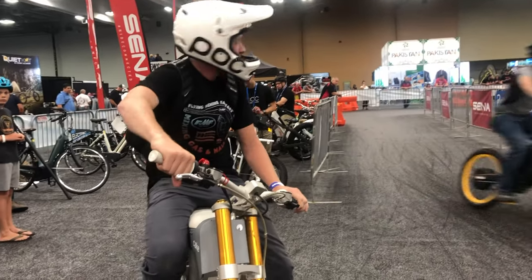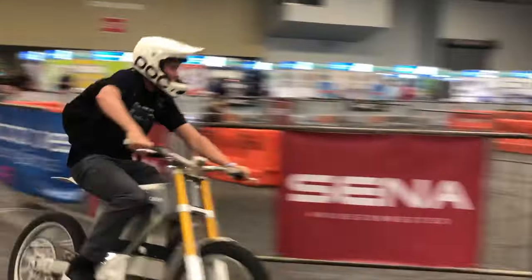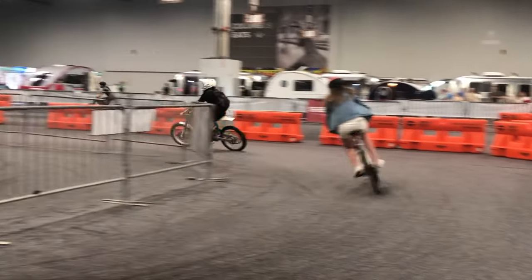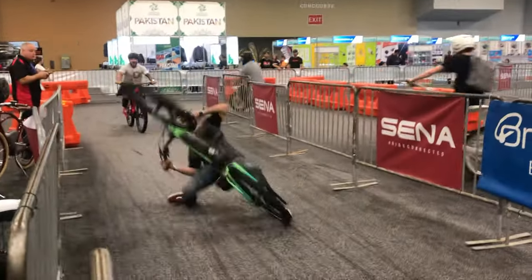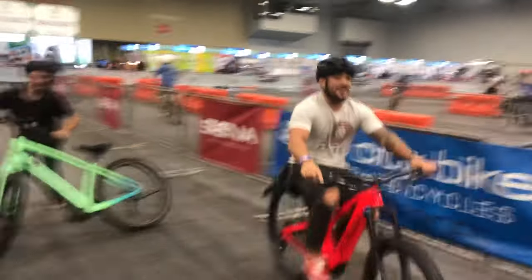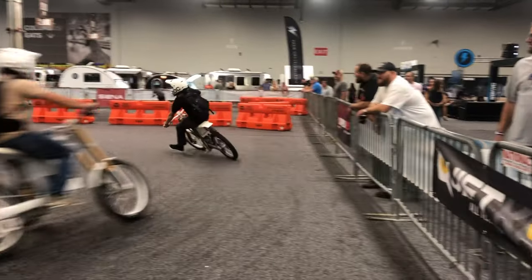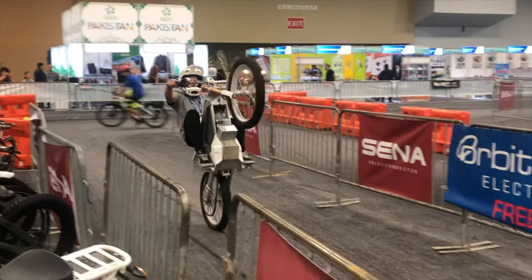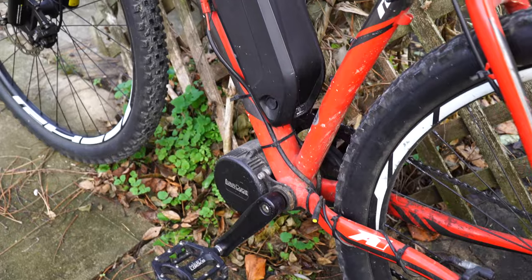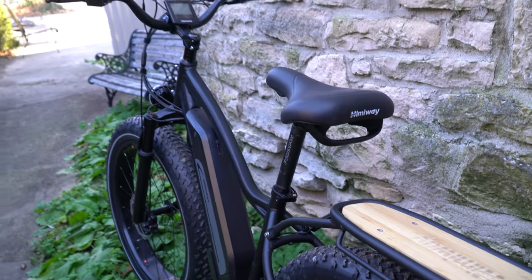Ever since my first experience with e-bikes back at the AIM Expo in 2019, I knew I had to get my hands on one. I actually bought a converted mid-drive mountain bike this past year, but it's become more of a project that has collected dust. So when Himiway reached out wanting me to review one of their top bikes, how could I say no?